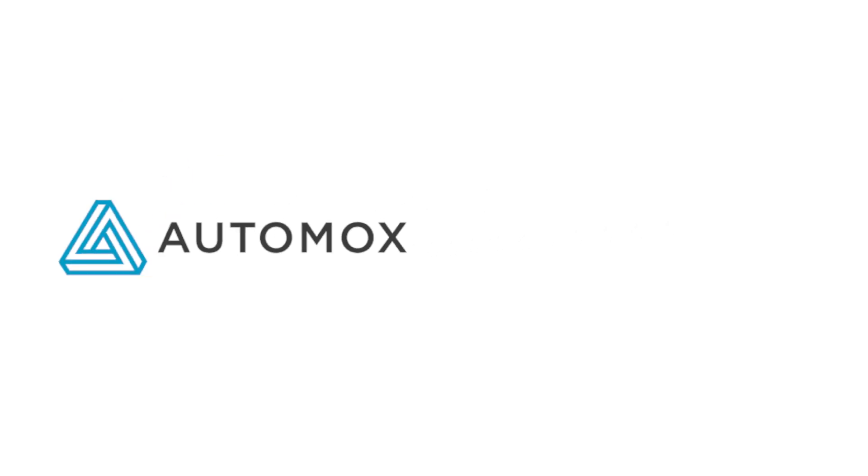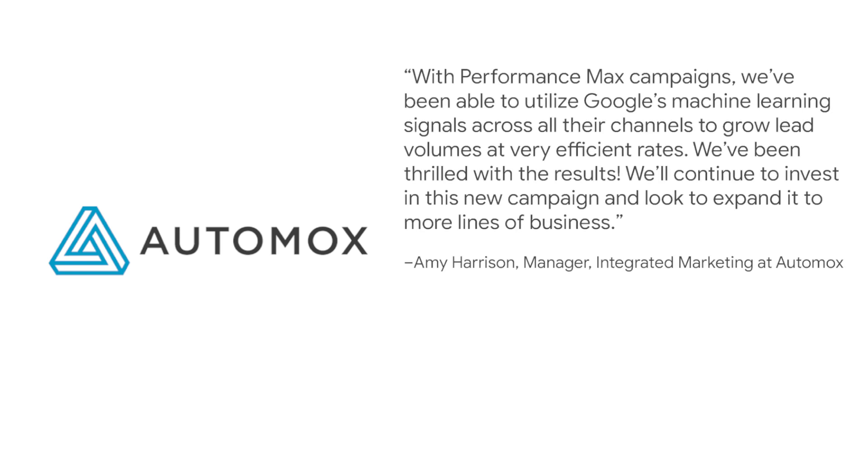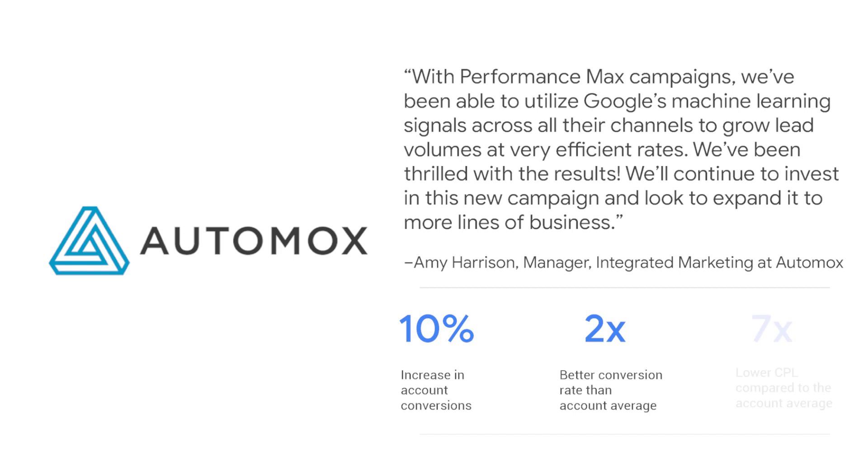We have a couple of great stories from brands that were early adopters during the beta. Let's start with Automox — a B2B technology company from the US that offers a cloud-native platform for centralizing IT operations. Demand for these solutions is higher than ever, fueled by more remote and hybrid work. Automox started using Performance Max with the goal of increasing lead volume by scaling across all of Google's channels. The result? They saw a 10% increase in conversions, two times higher conversion rate, and seven times lower CPL compared to their account average.